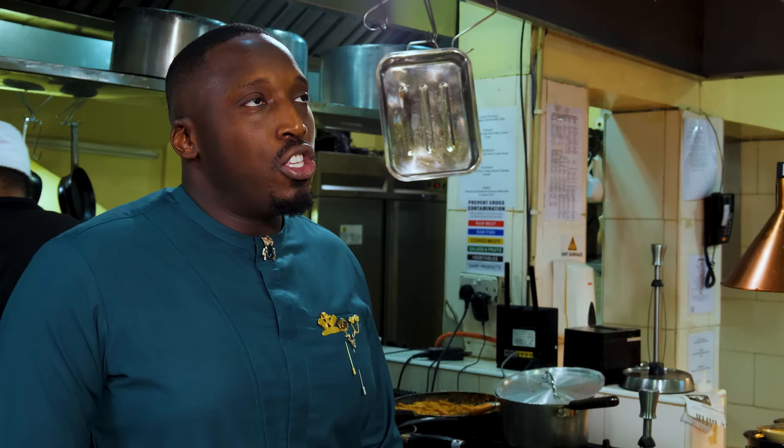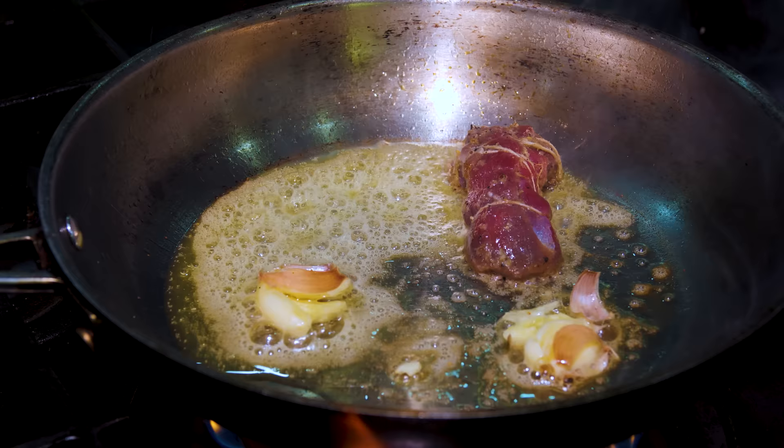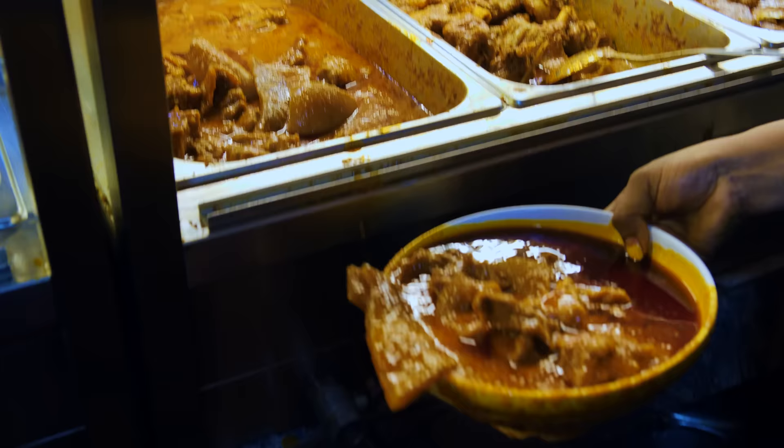What kind of food are you guys serving here? We're authentic Nigerian with a modern twist. 95% of the ingredients we use are locally sourced, and then we only bring in things like truffle, foie gras, things like that — obviously not available here in the market.